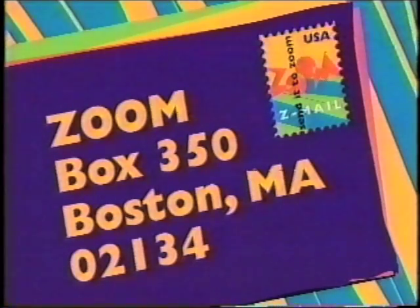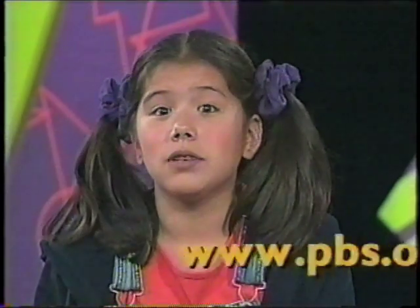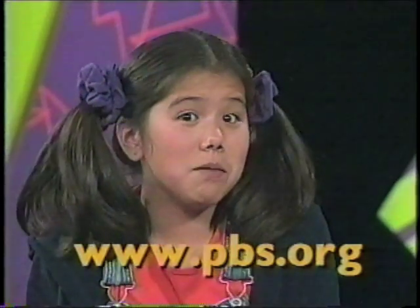If you know other cricket thermometer formulas, write to us at Zoom, box 350, Boston, Mass. 02134, or visit our website at www.pbs.org and email us your formulas.